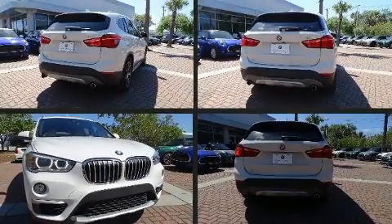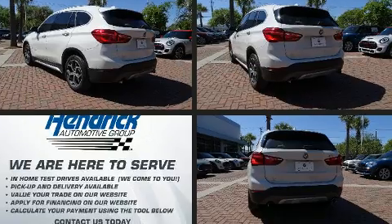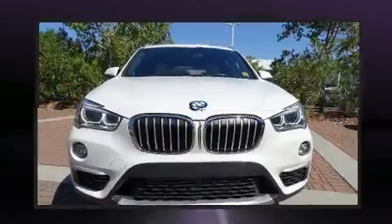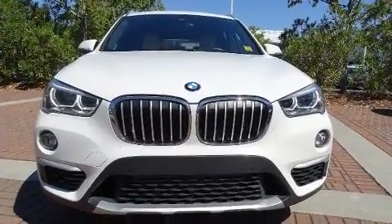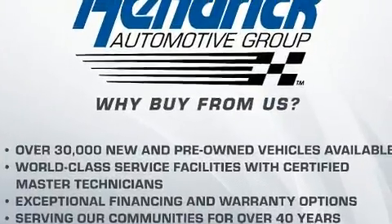You can expect a lot from the 2017 BMW X1. With fewer than 35,000 miles on the odometer, you'll be sure to appreciate this model's condition and value. It features an automatic transmission, all-wheel drive, and a two-liter four-cylinder engine.